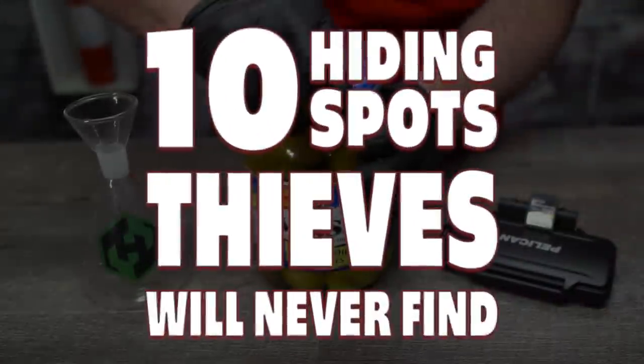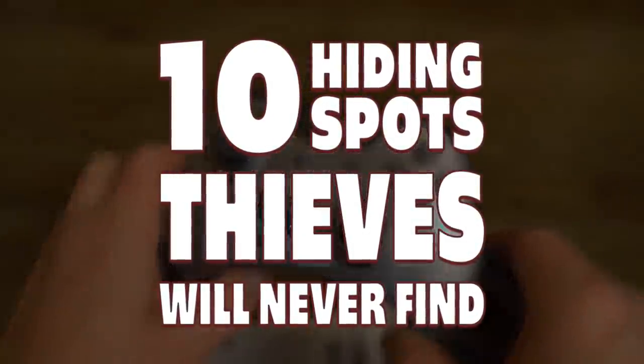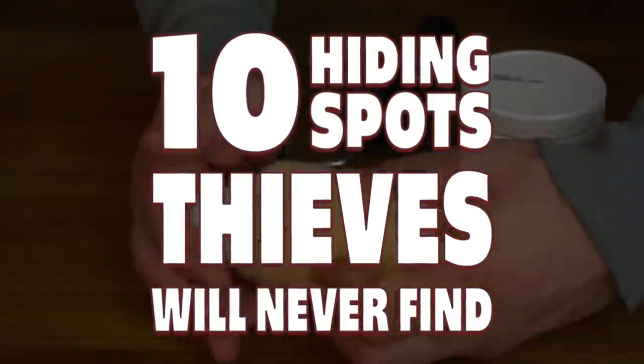When the hand sanitizer and toilet paper bandit come lurking around your house, will you be prepared? Well, you will if we've got something to say about it. Here's 10 hiding spots that thieves will never find.